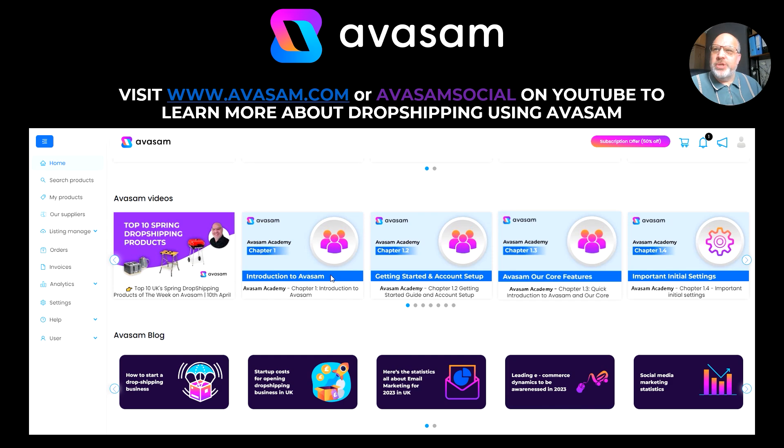If you're still struggling to use Avasam, there are a couple of ways we can help you out. First of all, there's the support line that's always available and the live chat. But also through the Avasam Academy videos — everything you need is all there, available on the homepage. Just scroll down until you get to Avasam Videos and click on that. If you can't see that, go to Avasam Social on YouTube, where those videos are in the playlist Avasam Academy. We've also got blogs on the homepage at avasam.com.